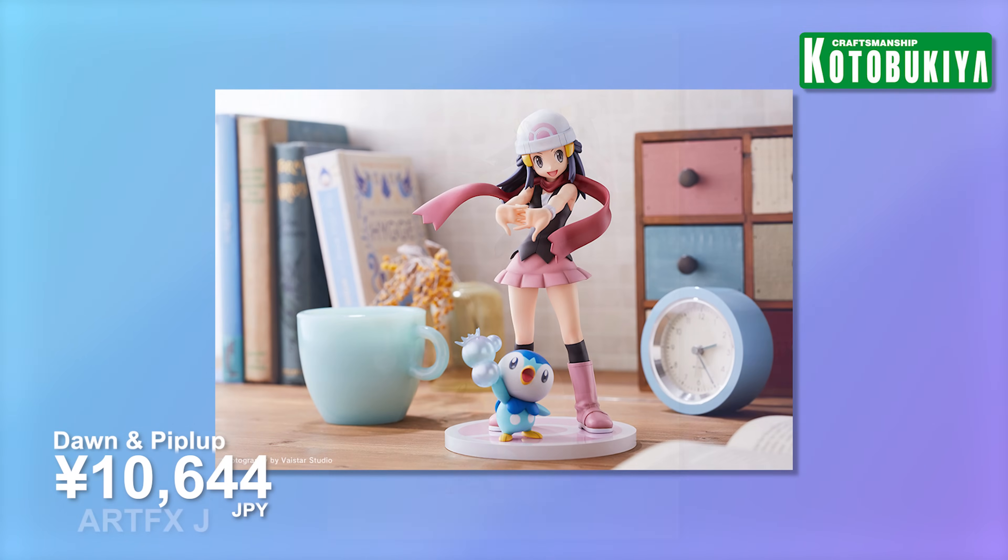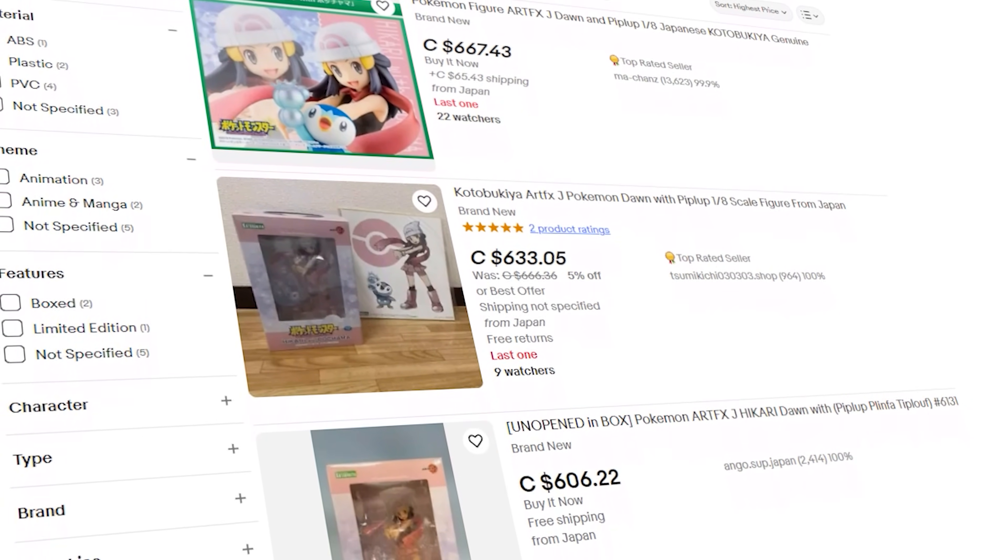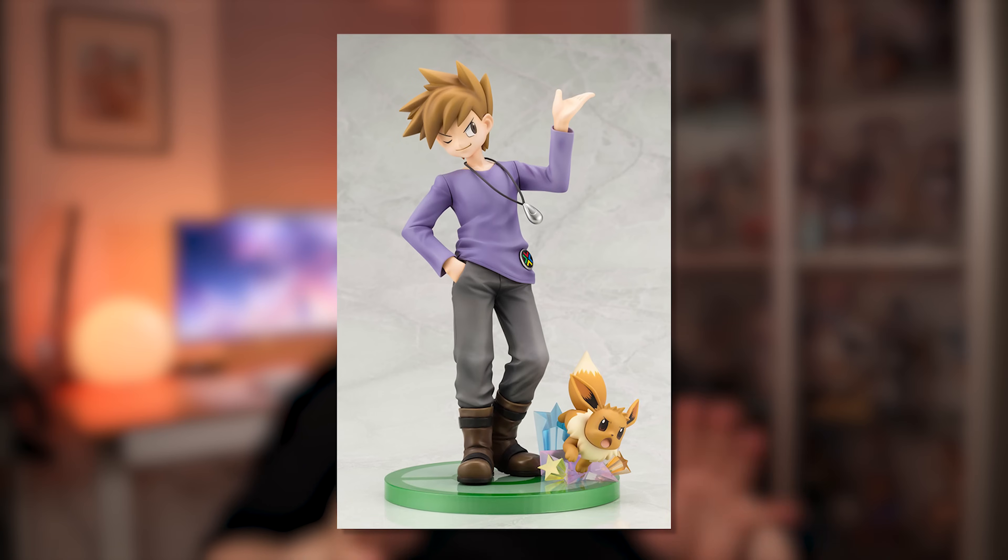The figure I'm most excited for in May definitely has to be the re-release of Dawn and Piplup from Kotobukiya. I don't know how they're still able to produce figures for this price - it's only coming in a little over 10,000 yen. I was not going to pay resale because people were trying to gouge for this. I've been really into Pokémon lately, playing a lot of Pokémon Go. Hopefully they also re-release the trainer - it's like printing money, just make it happen, Kotobukiya.